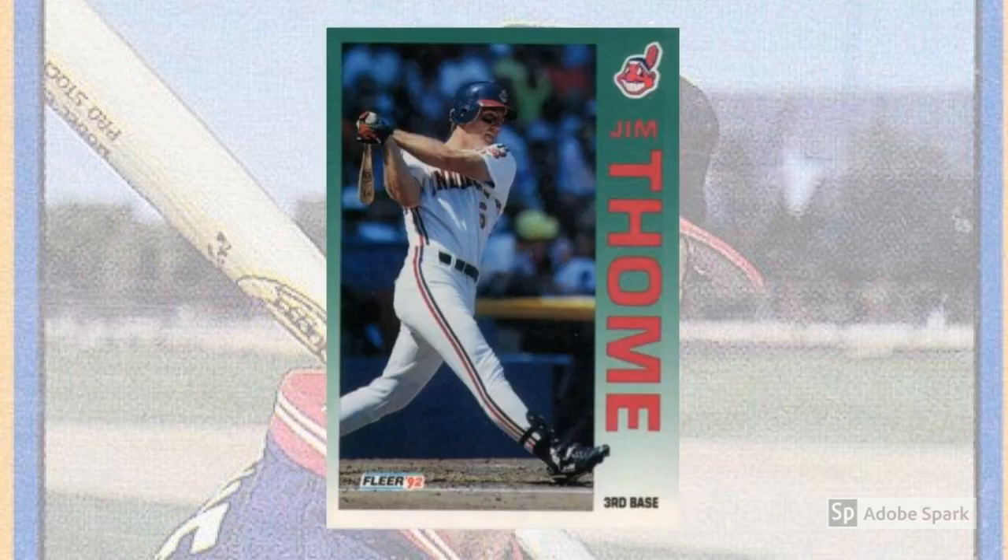1992 Fleer, number 125. The 1992 Fleer issue also showcased improved card stock and on-the-back photos, but the design was fairly heavy-handed. Pretty much you loved or hated the fade-out green borders and massive block lettering. Even if you fall into the hate camp, you might be able to make an exception for Big Jim Thome, whose power is on full display on his first Fleer card.